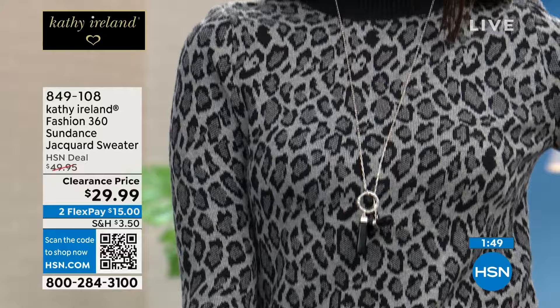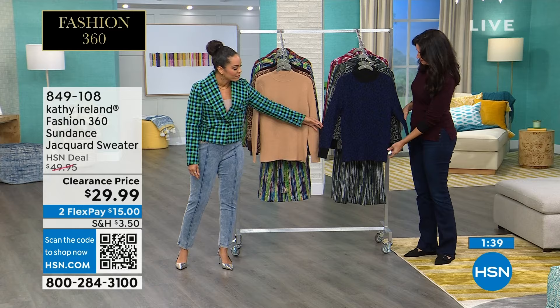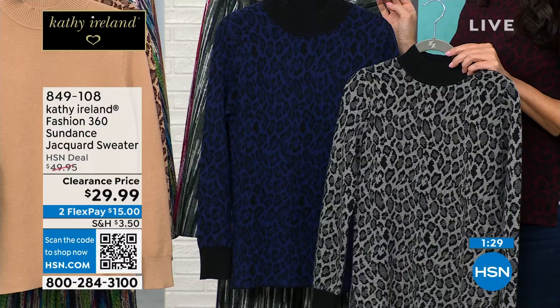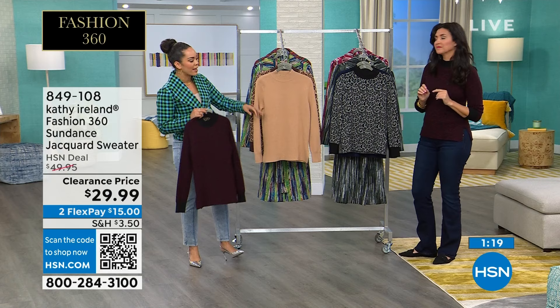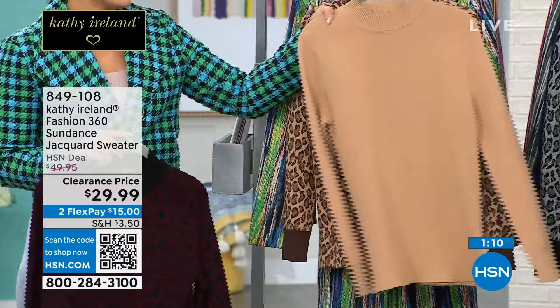We have a couple more minutes before we move things along. Here is the update: in sapphire, I'm down to my final three dozen and only have two sizes left — 2X and 3X. Final three dozen in that sapphire. In burgundy, we still have a good range of sizing, but fewer than 100 in the burgundy — and that's the one Laura's been wearing. We have extra small to 3X. You'll be able to find all sizing in that cream, that camel, and in that gray. 849-108 is the item number.